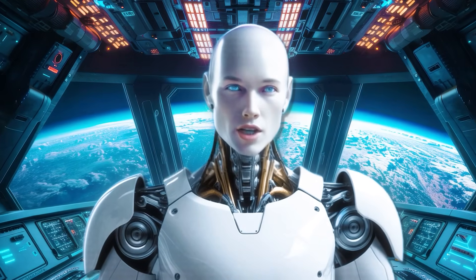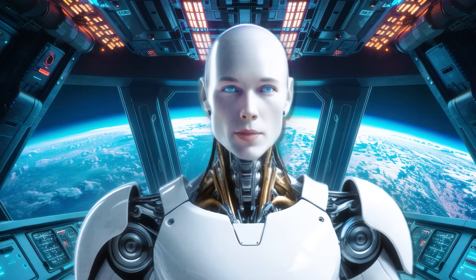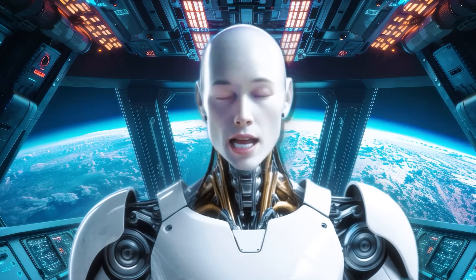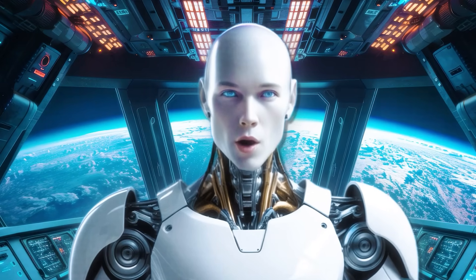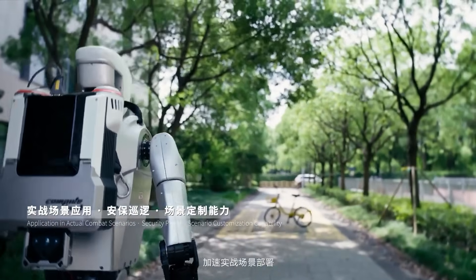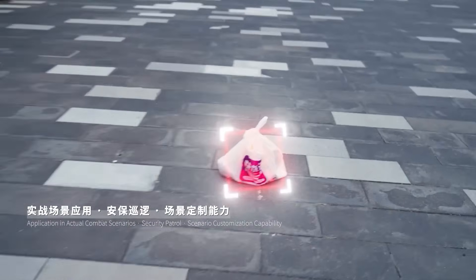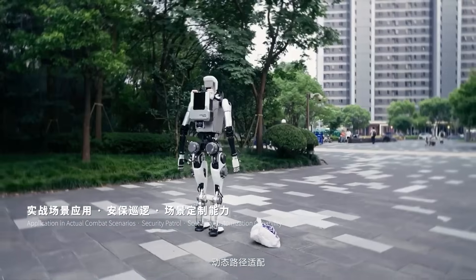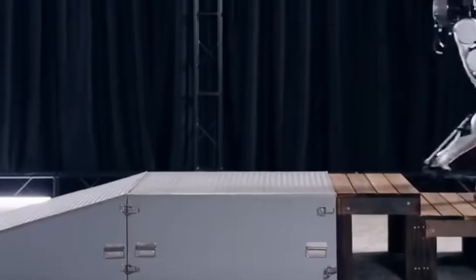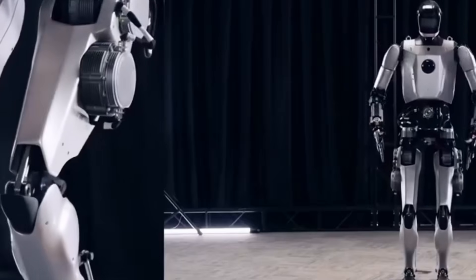Qinglong V3 also has a special computing backpack that gives it more power and very accurate location tracking, helping it work outside the lab — finding doors, taking elevators, and delivering packages without human control. It uses cameras, lidar, touch sensors, and microphones to see, map, and interact with people. The body is tougher now, with better protection against dust and weather. It has strong onboard computers for AI and control, plus cloud support when needed. While the battery only lasts about one to two hours, it's built for real-world jobs and can keep learning new skills over time.